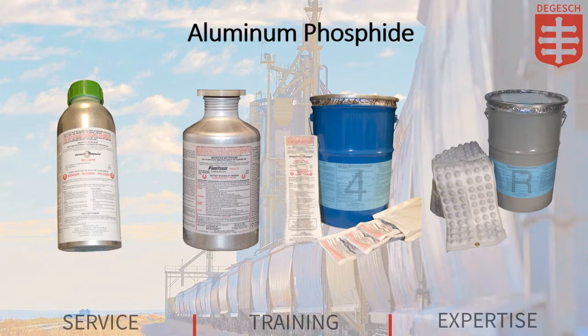Let's start with aluminum phosphide. Degash America offers the aluminum phosphide products Phostoxin, Fumatoxin, Phostoxin Tablet Prepack, and Phostoxin Tablet Prepack Rope. These products come packaged in a wide variety of ways to suit your specific needs.